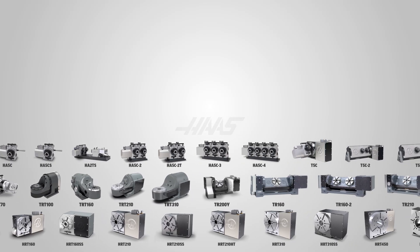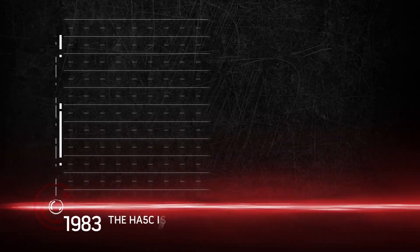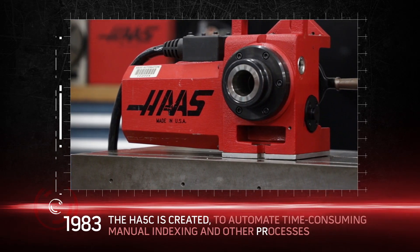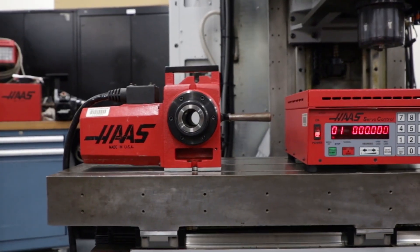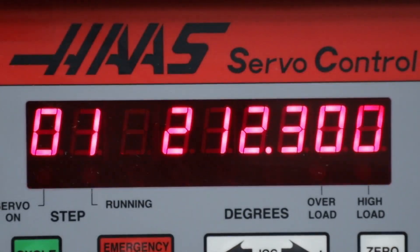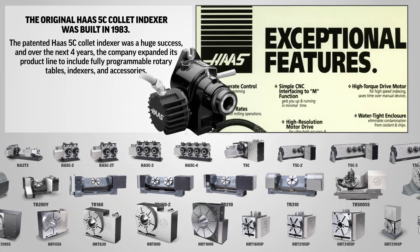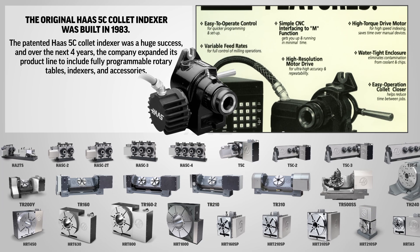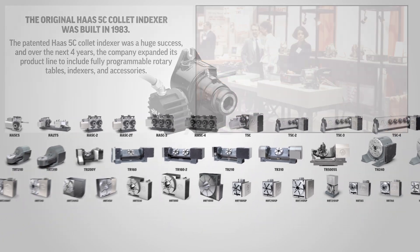Haas has been making rotary tables and indexers for 40 years. In fact, it's how we got our start in the industry. When the HA5C indexer was released in 1983, it quickly became successful as shops realized the increased capabilities 4th Axis provided. It was the beginning of the Haas tradition of accuracy, high performance, and unbeatable value.